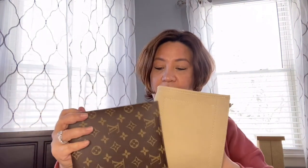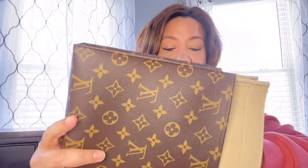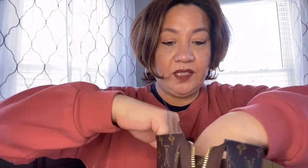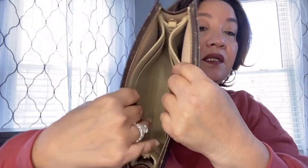Hopefully this will work out. It'll be great if I can start using this. Okay, so it fits — just have to make sure it's situated properly. There you go.